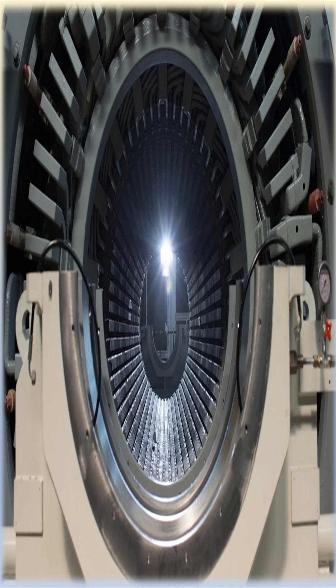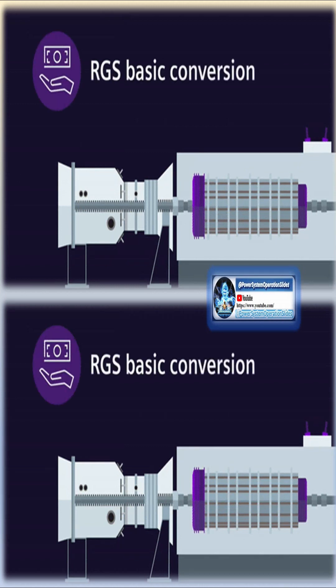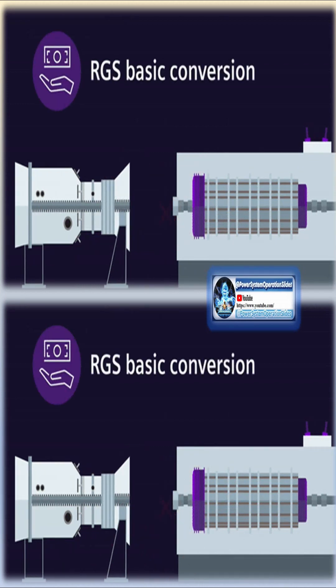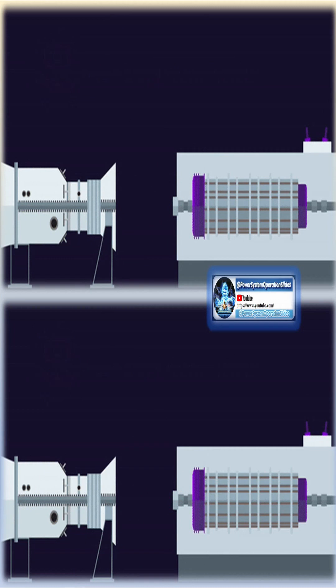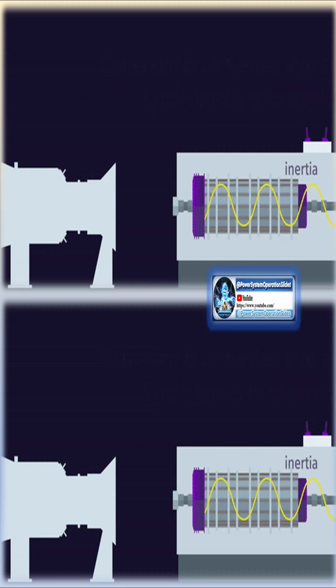Furthermore, synchronous condensers contribute to short-circuit power, enhancing the grid's fault current response and aiding in system protection. Overall, they are vital components for managing voltage, frequency, and system stability in modern power grids.